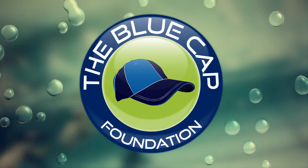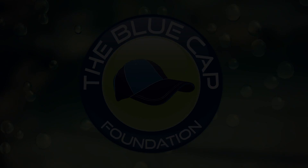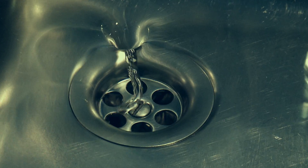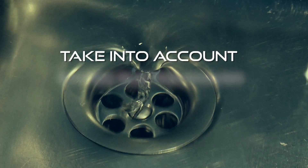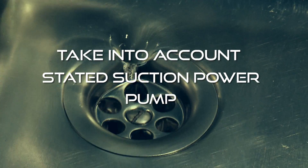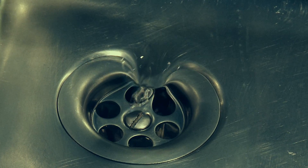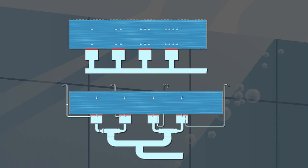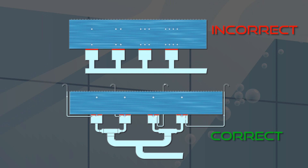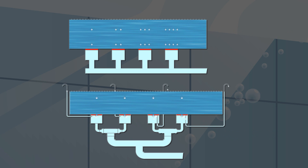The Blue Cap Foundation scrutinized the causes of the high suction. Developers, designers and operators of swimming pools often take into account only the stated suction power of the pump. In reality, when in use, the suction force may be much higher. This can be caused by the pipes being connected to other equipment in use at the same time. Pool pipework was also sometimes found to have been incorrectly installed, causing unbalanced suction levels between the different suction fittings of the pool.